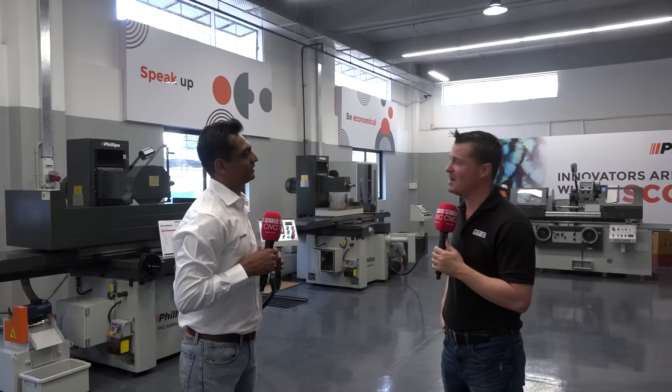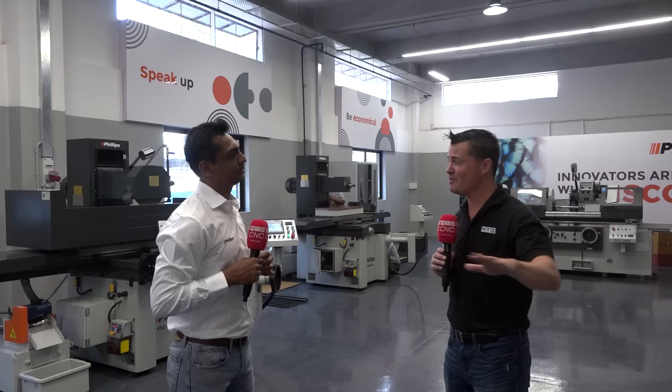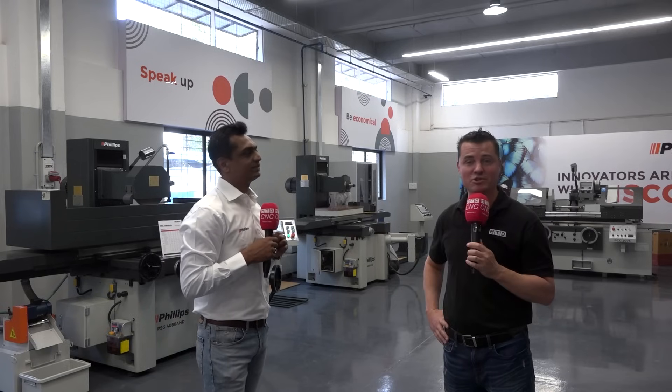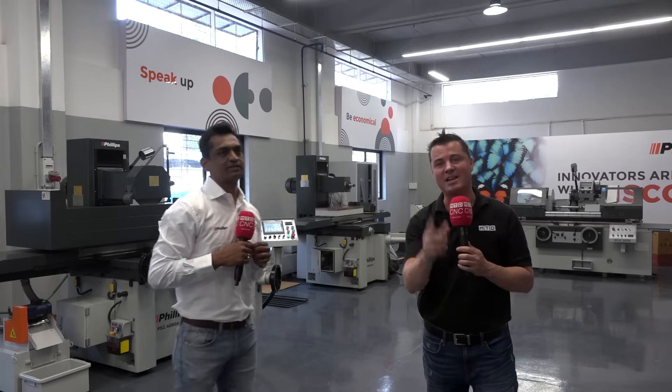Ragu, you've always been articulate in conveying a powerful message. Now that you've excited everyone watching — what's the website, how can they find you? You can find us at phillipscorp.com in India. They can go to the website and browse all the machines — we sell more than 10 different types. And most people already know me by name, so they can also search me on Facebook. Ragu, thank you so much for being a part of MTD — you absolutely nailed it. Guys, this is grinding — give Philips a look!